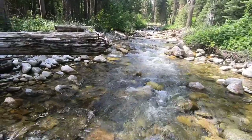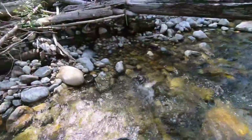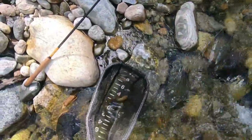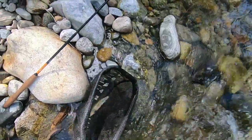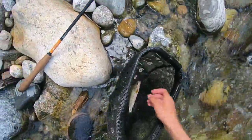Fish on! I was busy looking to see if I was going to hit anything as I was casting, so I didn't really realize this fish was on. These west slope cutthroats are just gorgeous.